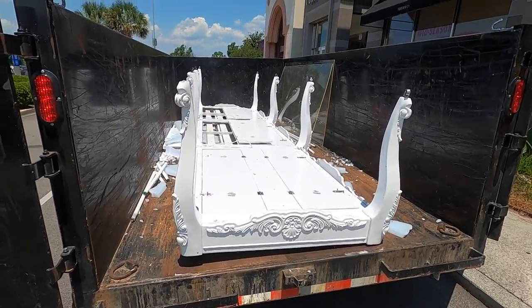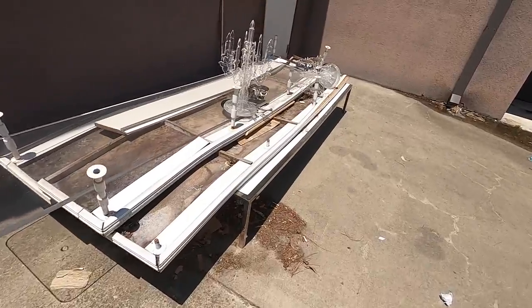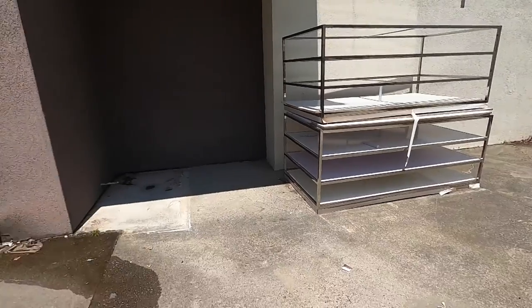That thing was just enormous. Here's the rest of the stuff — we got some chandeliers, some metal shelving tables, and over here some big metal tables as well. Now we're going to load all this up.